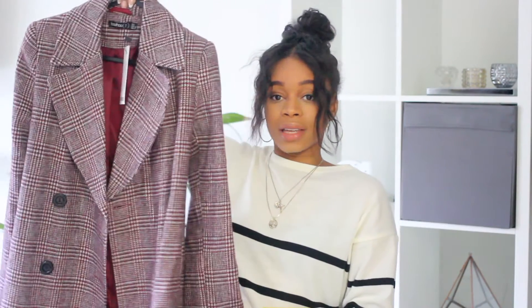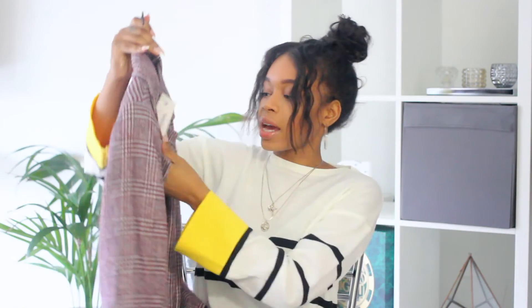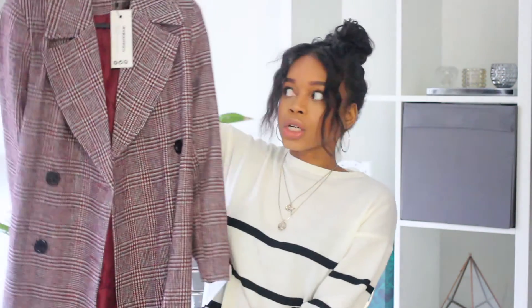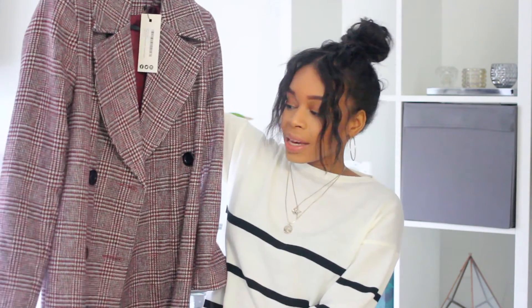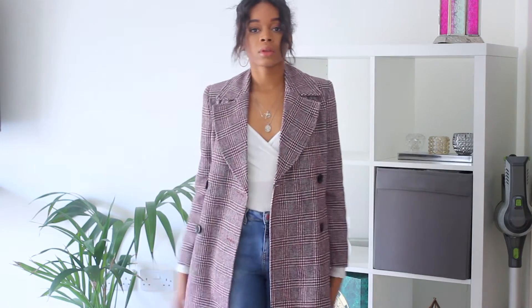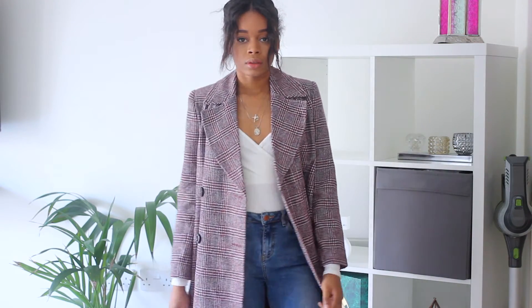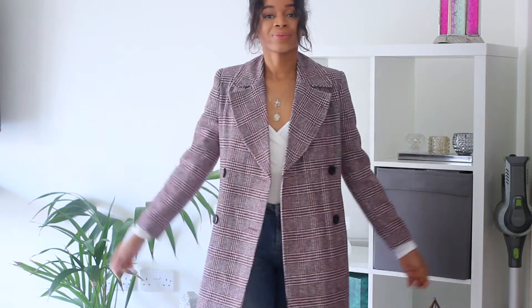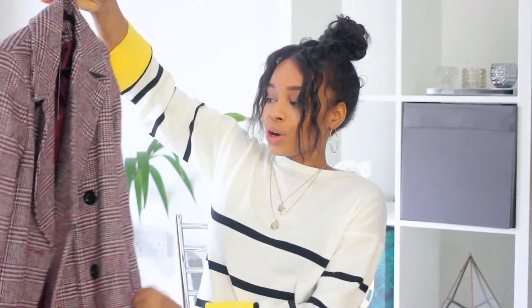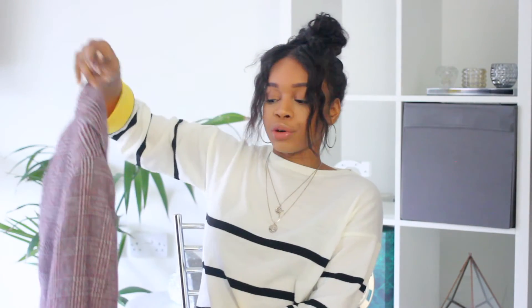I also got a checkered double-breasted coat in red. I don't have a red coat or a checked red coat — they also had it in black and white or gray check, but I wanted to do something different. I like it, but I'm not sure how much I'll wear it or if it looks a bit cheap. It was about 15 pounds so I thought I'd just get it and see.